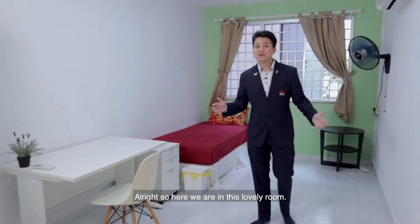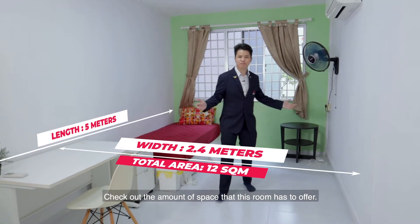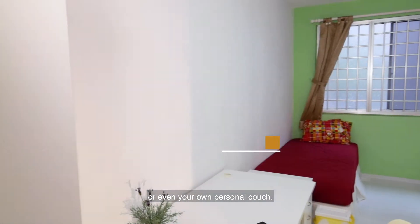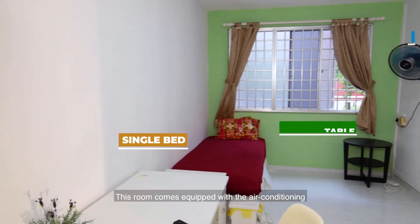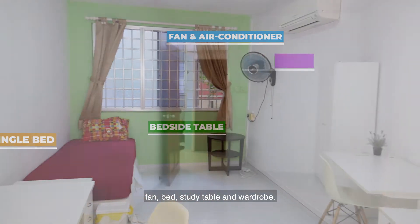So here we are in this lovely room. Check out the amount of space that this room has to offer — you can even have an additional bed over here or even your own personal couch. This room comes equipped with air conditioning, fan, bed, study table, and wardrobe.